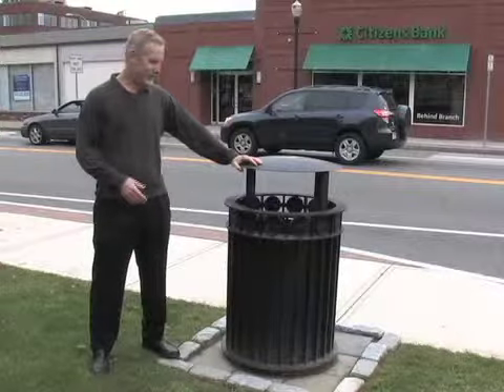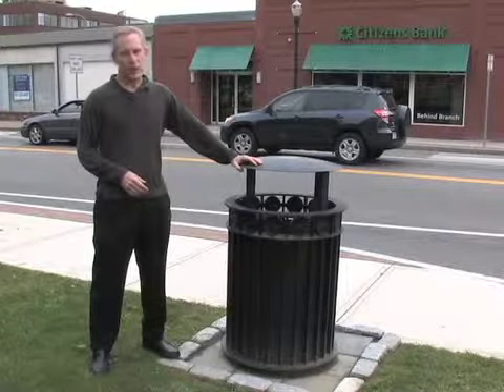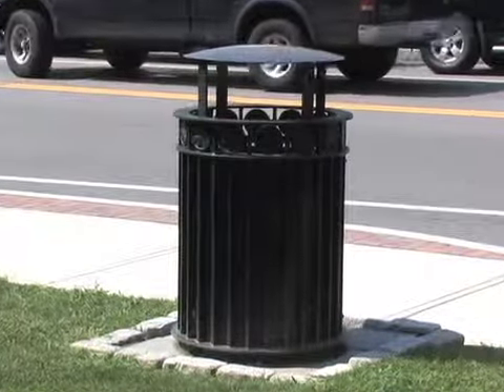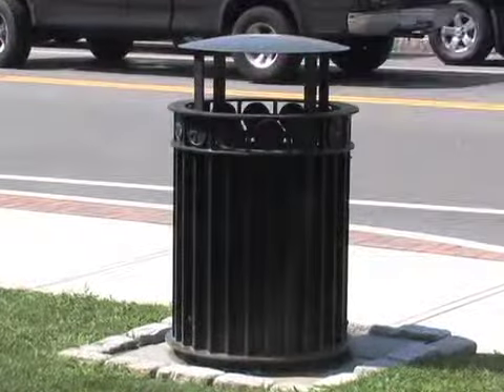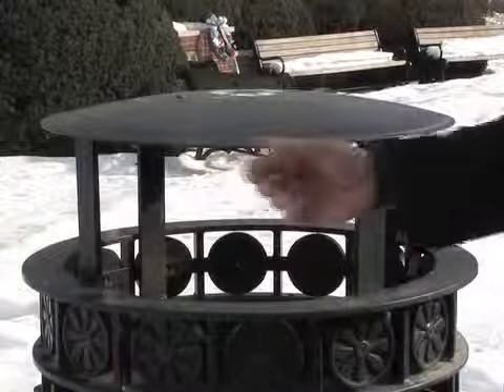We normally don't think of trash cans as art, but every element in the landscape changes the way we feel. Street trash receptacles are something most people don't think much about. We just want them easily available so we can dispose of cups or our ice cream containers as we walk about town.